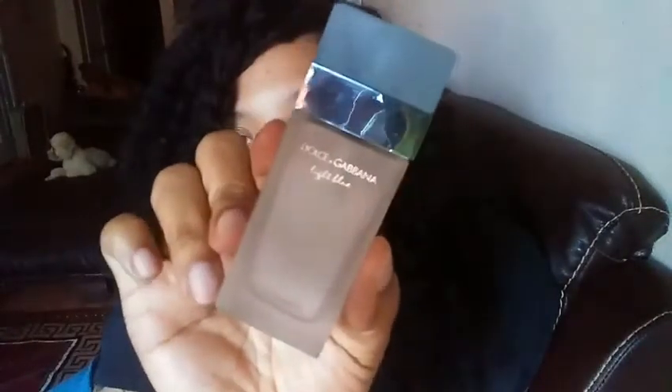My favorite fragrance of the month is the Dolce and Gabbana Light Blue. Let me show y'all — I have a little bottle and of course it's gone because I spray a lot.